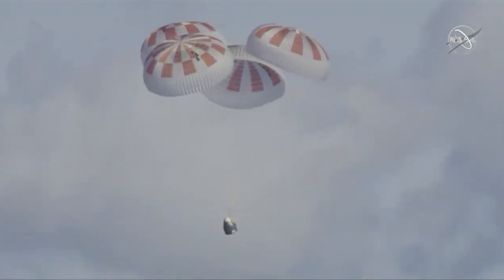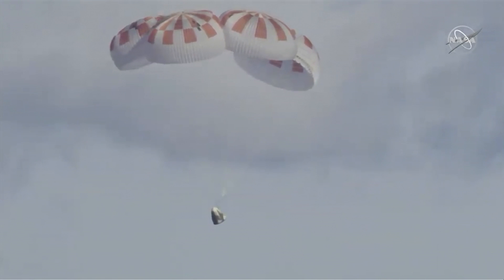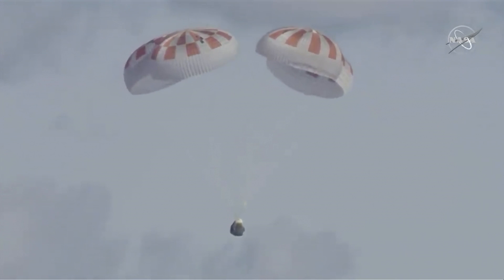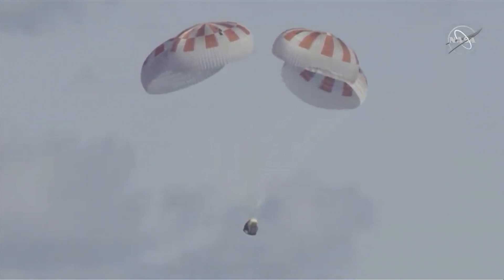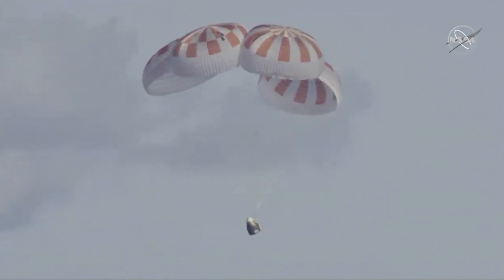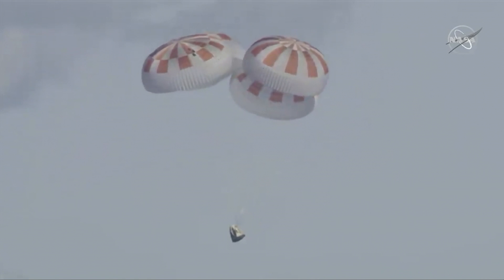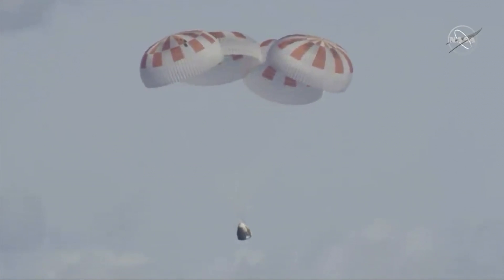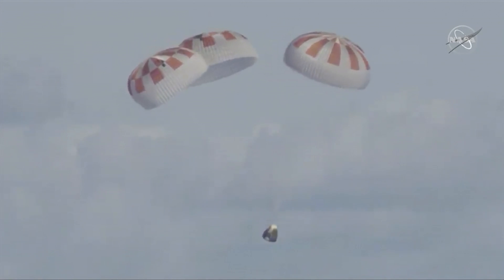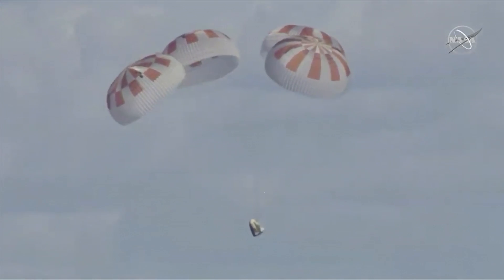Just passing 300 meters, continuing to descend. We might be right on time — we were planning on splashing down at about 5:45 a.m. Pacific, and we're getting real close to that bingo time. Just passed 200 meters. We now have confirmation that Dragon is under 100 meters above the surface of the ocean. Standing by for splashdown.